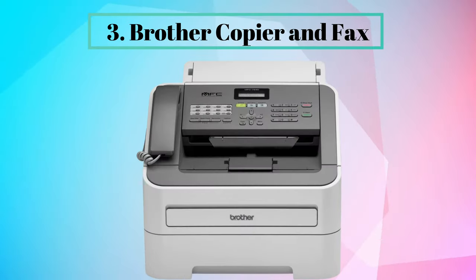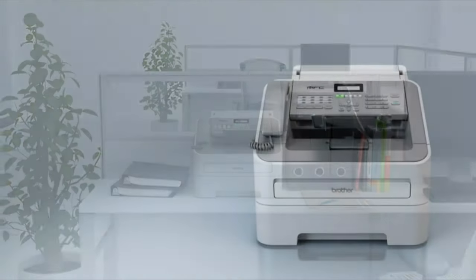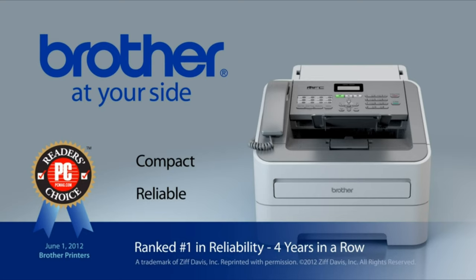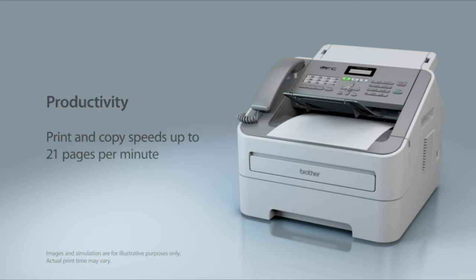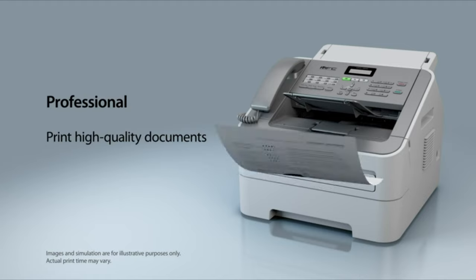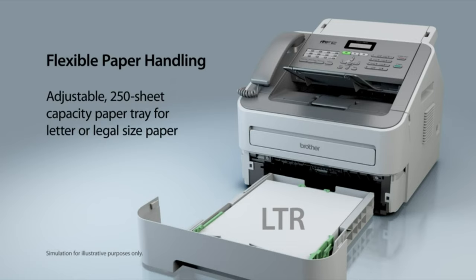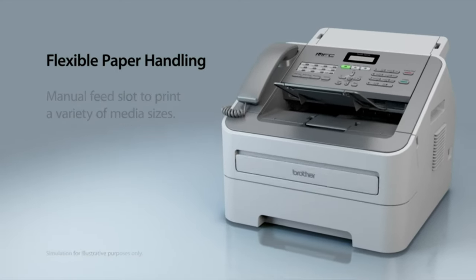Number 3: Brother Copier and Fax. Need a laser all-in-one but have limited space? Introducing the MFC 7240 Laser All-in-One — compact, reliable, and ideal for small offices. It helps improve your productivity with print and copy speeds of up to 21 pages per minute, and produces high-quality letters, spreadsheets, and other important documents. The adjustable paper tray supports letter or legal-sized paper, and its manual feed slot is ideal for a variety of media sizes, like envelopes.